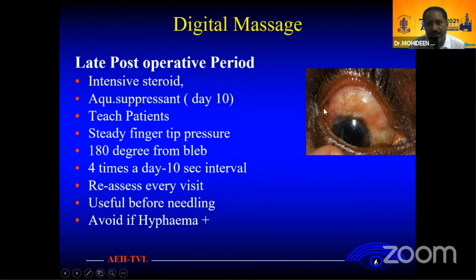If you teach patients to massage from the inferior side, you can see your bleb elevating. If you have a steady fingertip, you can be positioned correctly over your bleb. Ideally, do this four times a day at 10-second intervals. This is ideal before going to needling. If the patient knows how to do massage, even after needling this will be very useful to have a successful needling result. If there is any high bleb, try to avoid doing an extreme massage.